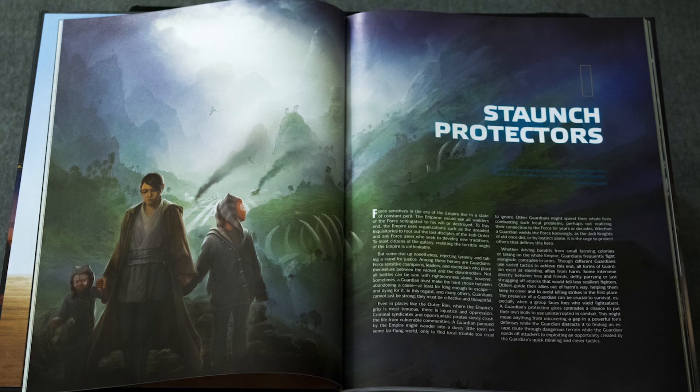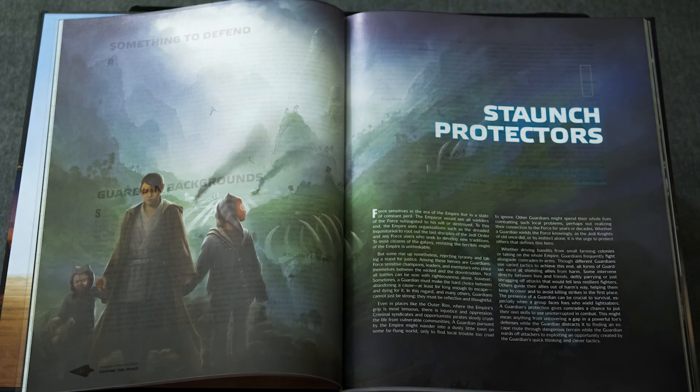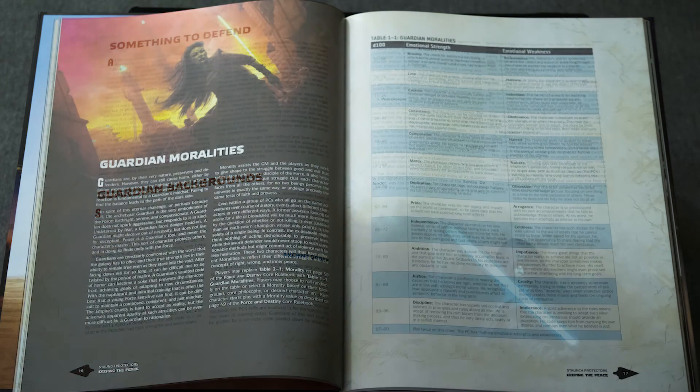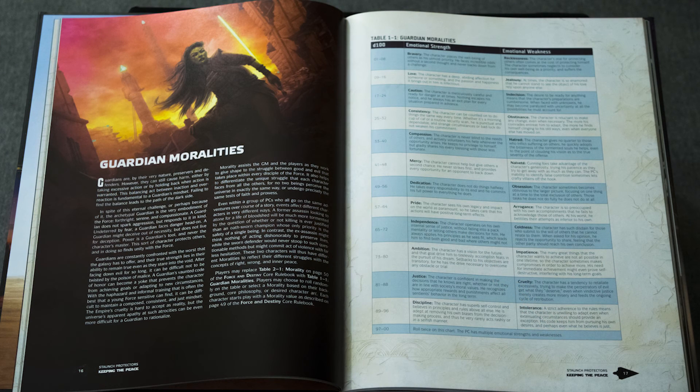If you're starting in Force and Destiny — or maybe like me you use all three rule sets and allow classes from everything — you will want to have this stuff. There's a background section, so it gives you backgrounds for if you're a guardian who's been part of an ancient order or maybe a peacekeeper. When you roll or pick your moralities for Force and Destiny character creation, they have a new list here — it seems to be all the same ones like recklessness, caution, and consistency, but phrased differently and more accurately for guardians.